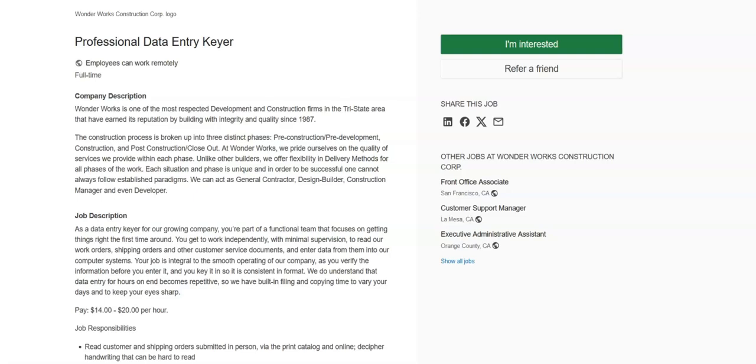Regarding the requirements for this position, you must have experience with Microsoft Office Suite — that would be Word, Excel, PowerPoint, and Outlook. You must have reading comprehension. You must be a critical thinker. You must be organized. You must have good communication skills. And you must have patience for repetitive work.